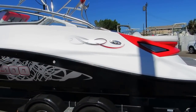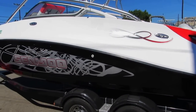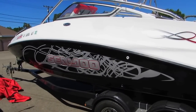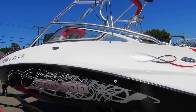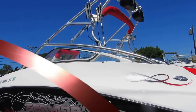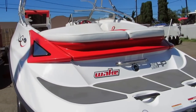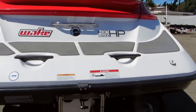The boat's in excellent condition — there's a little blemish from a fender on the port decal, but other than that it's in very good shape. This boat has the extended swim step and twin jets.